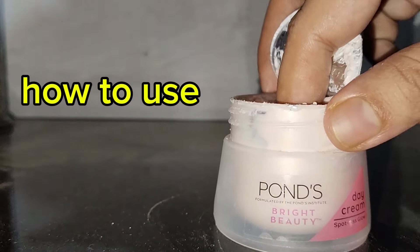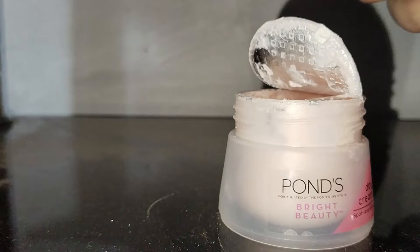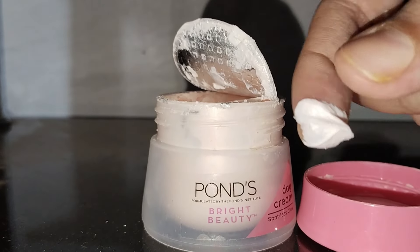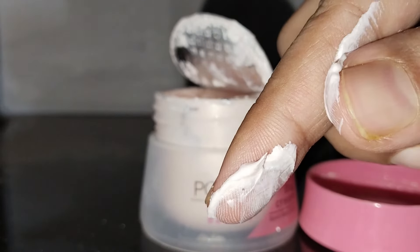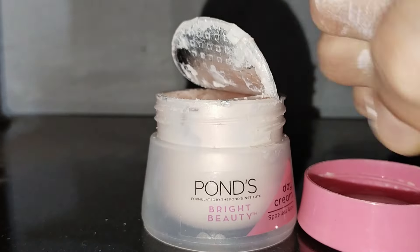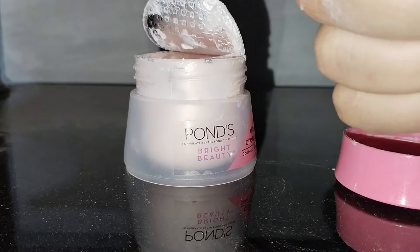For use, apply a pearl-sized amount over freshly cleansed skin every morning. Use with Pond's Bright Beauty Face Wash for best results. Highlighted ingredients: Vitamin B3 — it's an anti-spot formula with provitamin B3 that is clinically proven to fade stubborn dark spots from within. Provitamin B3 is a potent skin brightening agent proven to reduce stubborn dark spots.